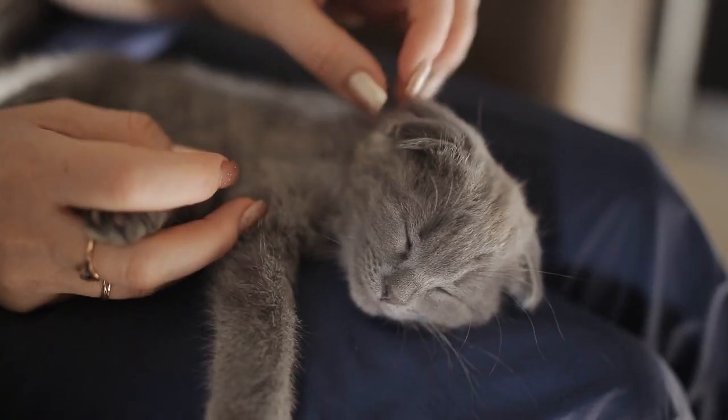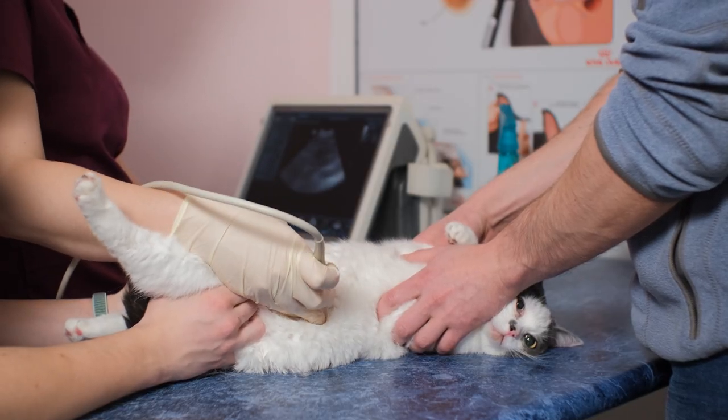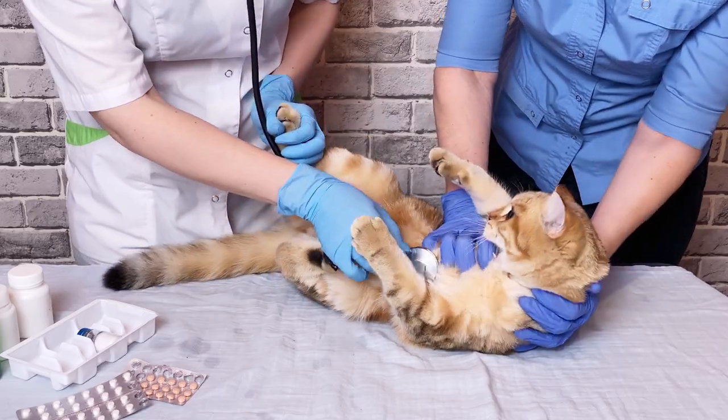Cats with CKD experience an increase of waste products such as urea and creatinine, which at high levels can begin to increase blood pressure, debilitate them, and damage vital organs. This, unsurprisingly, leads to many unfortunate complications that we will further touch on.